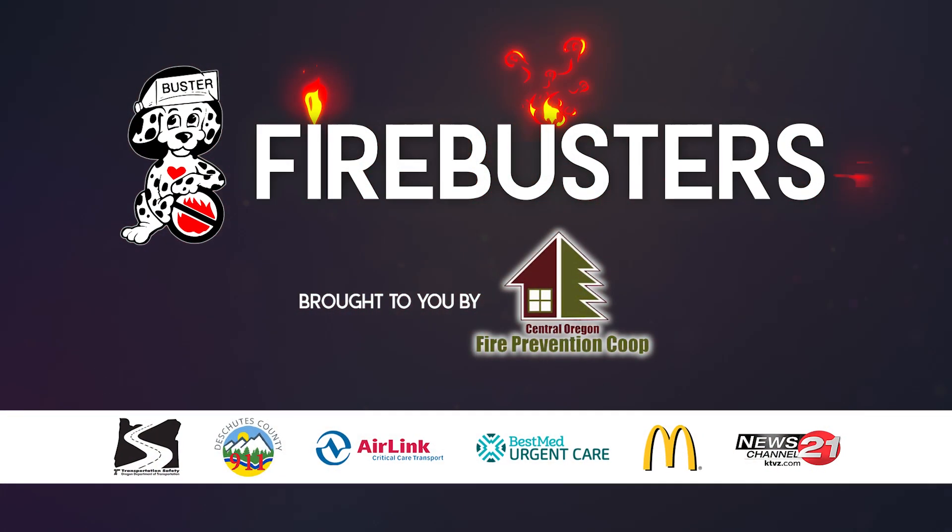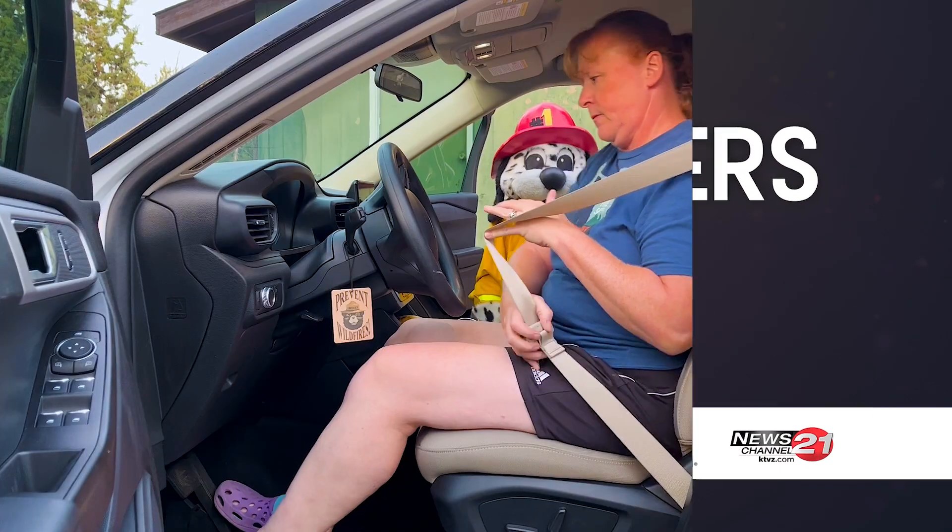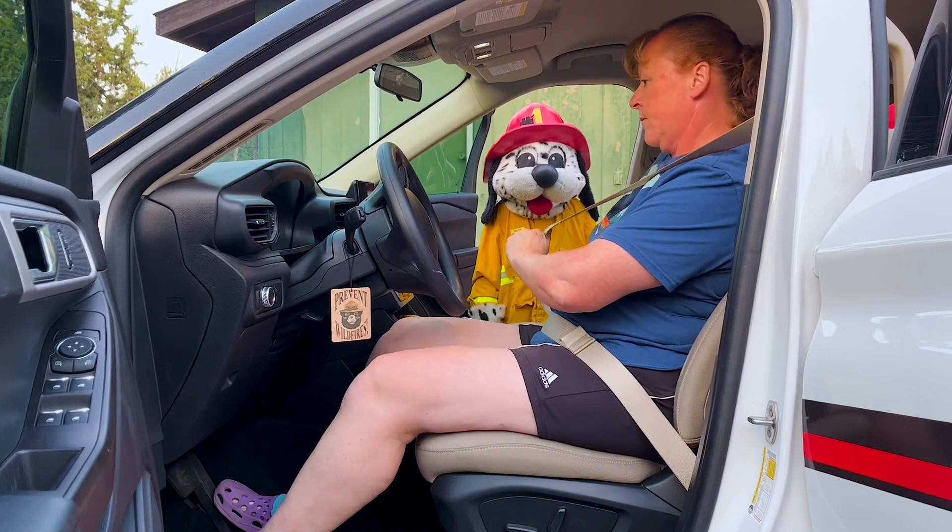Fire Buster is brought to you by your local fire agencies and these perks. Did you know seat belts are made to fit grown-ups?